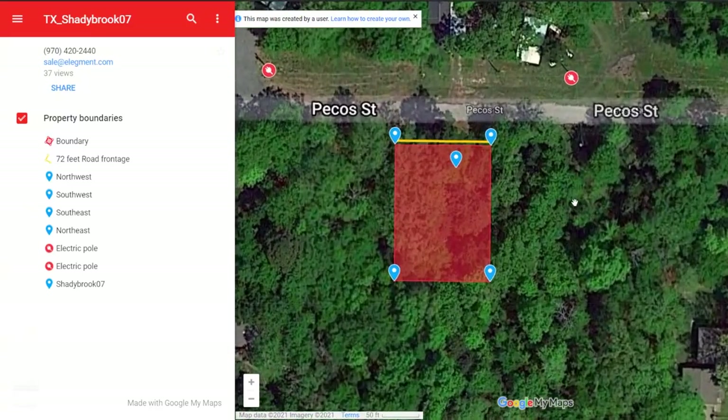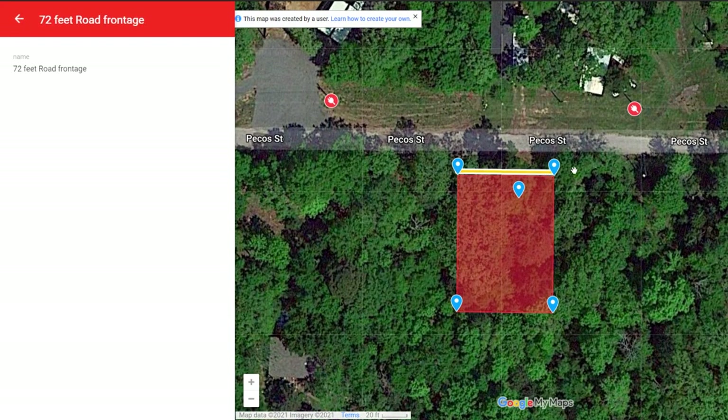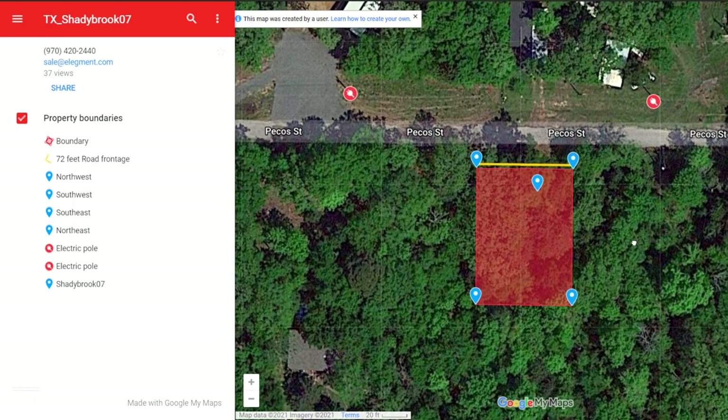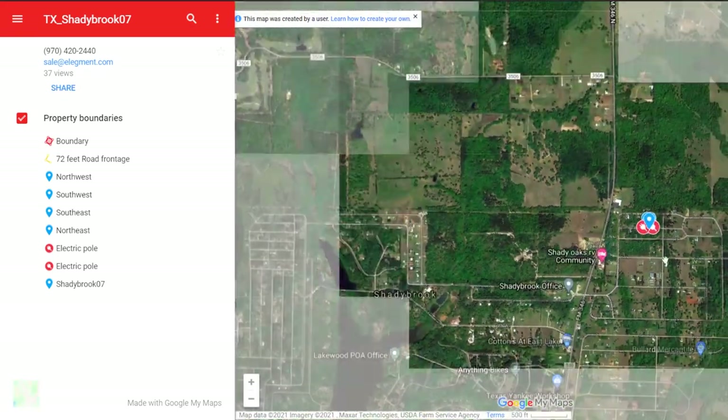Let's take a look at the interactive map. Here you can see the property and the great road frontage. You can also see where we've marked the nearby power poles on both sides of the property. If I zoom out a little bit, you can see just how close you'll be to the lake.